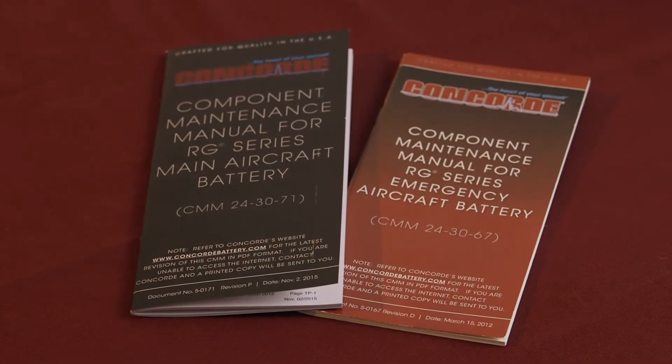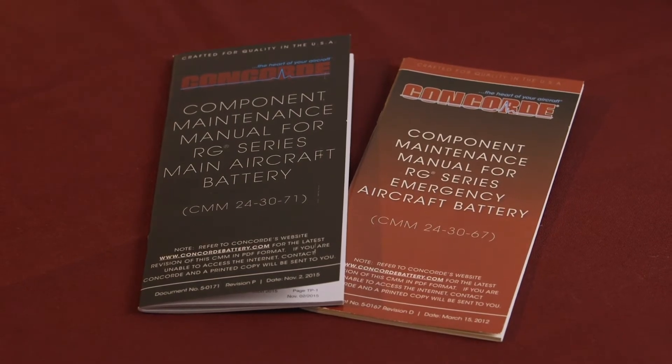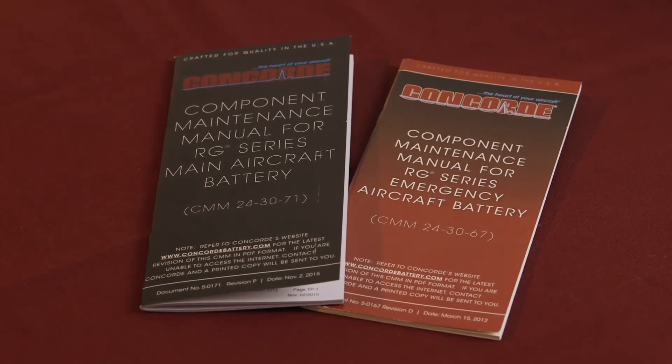The detailed procedures are covered in the Testing and Fault Isolation section of our Component Maintenance Manuals, the CMMs. This CMM is for main aircraft batteries, and we have a separate CMM for emergency aircraft batteries. A copy of the CMM is included in the carton along with each new battery. The CMMs are also posted on our website and can be downloaded from there.